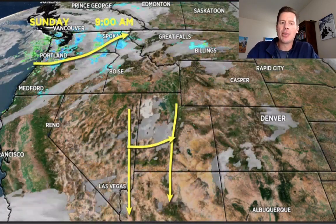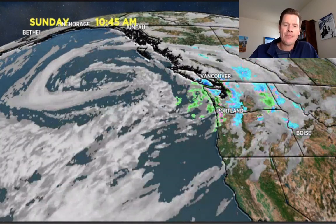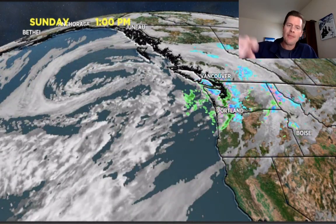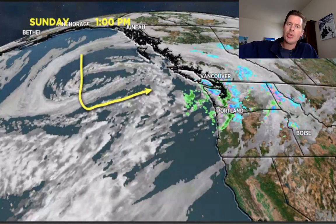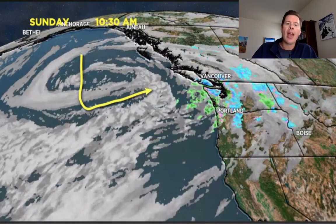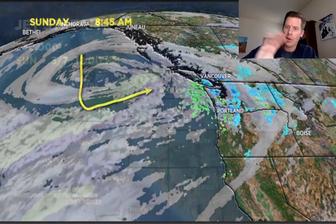Like I was saying, that high pressure is going to be broken down and eventually destroyed by late week and this upcoming weekend. Look at this monster here — this is a pretty significant area of low pressure. You can see it with the spin, the full circulation. This low pressure is going to become the dominant player this week and upcoming weekend. What it's going to do is first send some moisture inland towards Idaho, Wyoming, and Montana, and then the main part is going to lag back and come in later in the week. It's going to take some time before those lower pressures break down the high pressure.